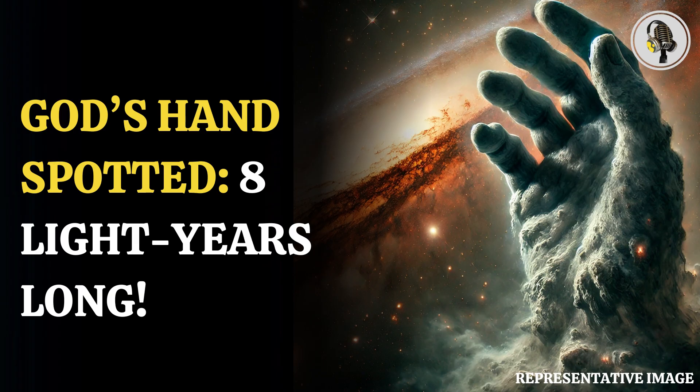The Gum Nebula is a huge cloud of gas around 1,400 light-years away that is spread across the constellations Puppis and Vela. Gum 12 is thought to be the expanding remnants of a massive star that died in a supernova explosion around a million years ago.